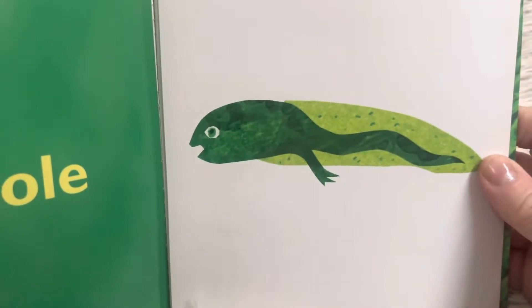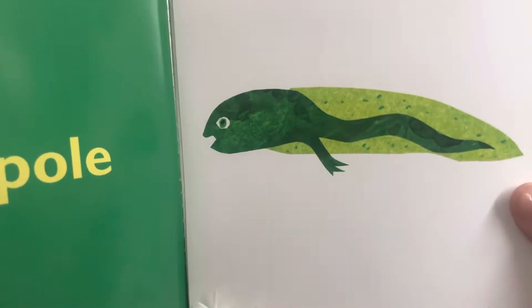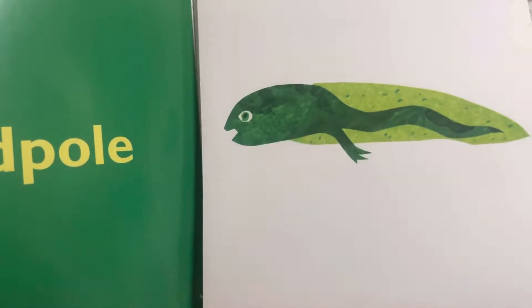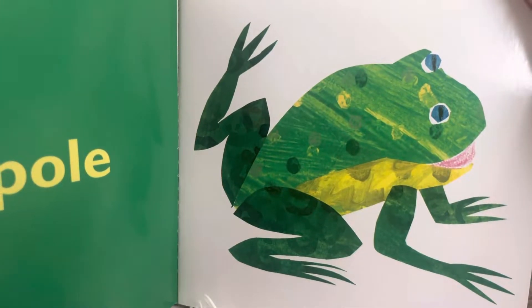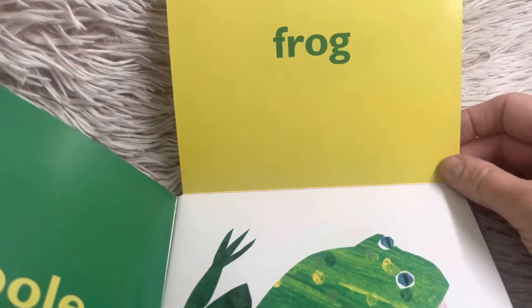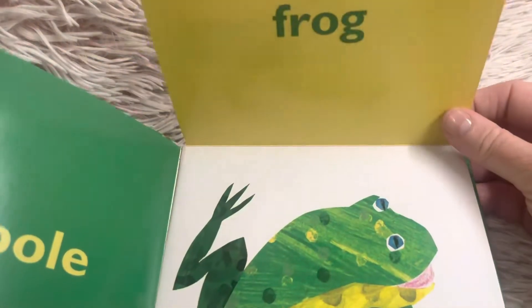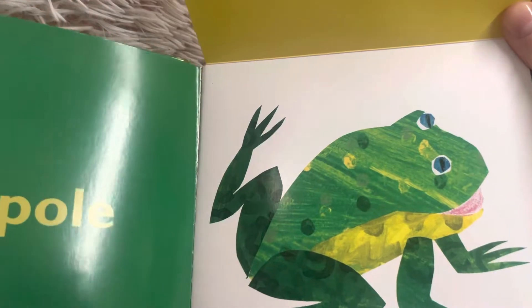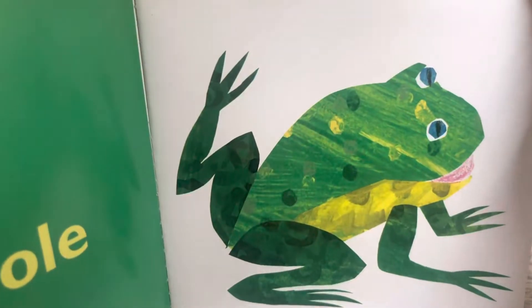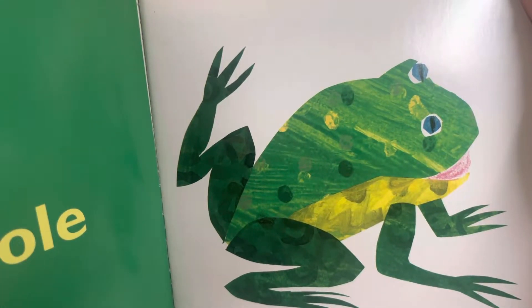This is a tadpole. A tadpole would live in a lake or a stream or a pond. A tadpole grows into a frog. It starts out as eggs — frog eggs — then a tadpole, and then a froglet, meaning it starts to grow legs, and then eventually it turns into a frog. How does a frog move? It hops. What does a frog say? Ribbit, ribbit. Sometimes they make a croaking noise too.